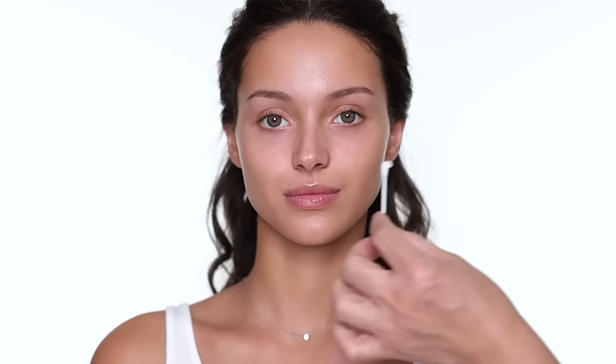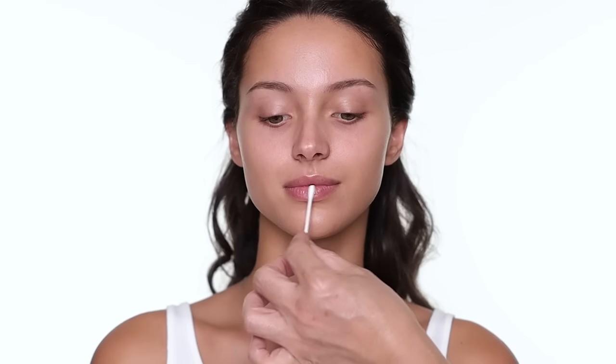To start every makeup, I always do skincare first. The first product I'm using is Lona Lips — it's a great lip balm from Australia. I always let the lip balm sit on the lips first, and then later on it goes smoother with the lipstick.